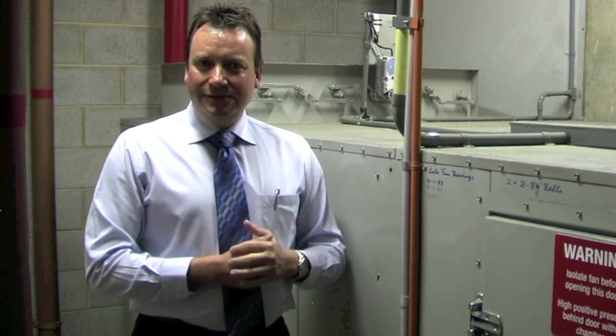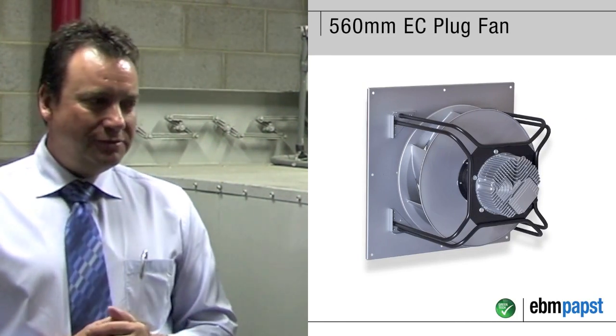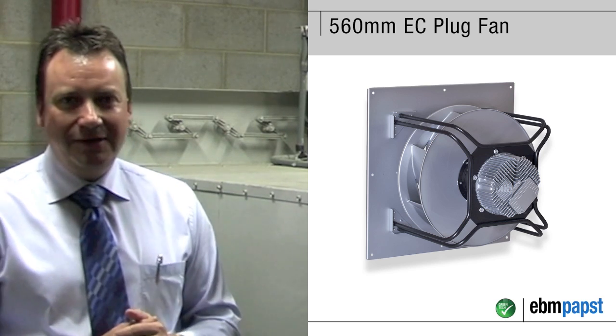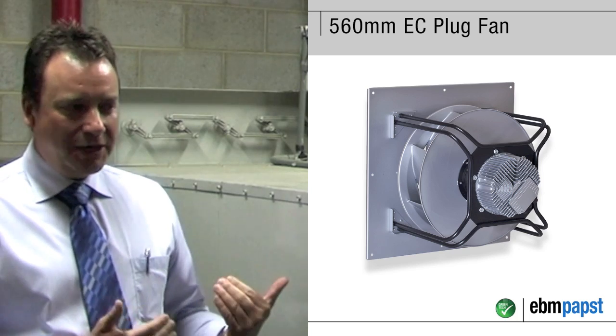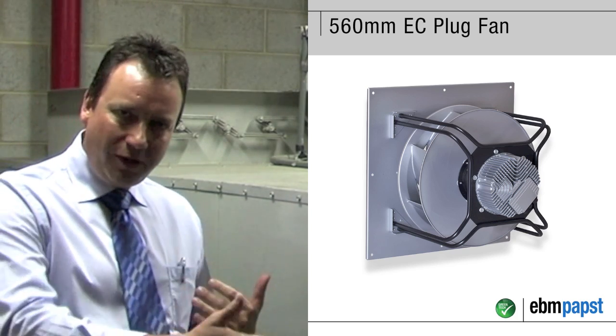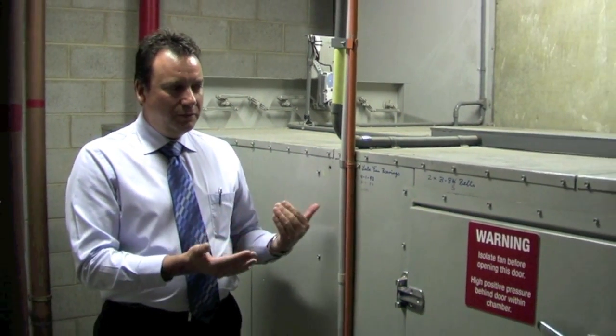We chose level 14 as a sample floor, on which an EBM PAPS fan, a 560mm fan, was chosen to deliver 3,800 litres at 800 Pa, in the expectation that we would create a more laminar flow through the coil and that would give us better cooling performance, bringing it back to the more ideal conditions that the coil was originally designed and selected for.